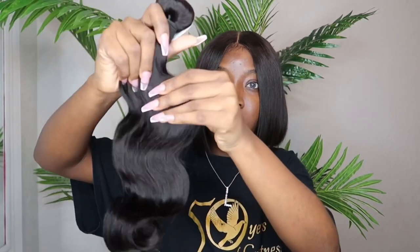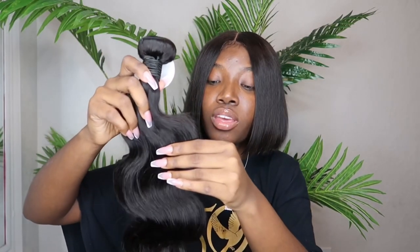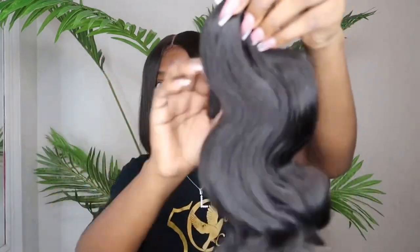This is the body wave. I would highly suggest just getting a body wave because with my hair, I would prefer it — it can go bone straight, or if you want to curl your hair, the curls will last a little bit longer with body wave. You'll be able to do both straight and curly styles, so it gives you more versatility. This is how it looks — it's really full and silky.